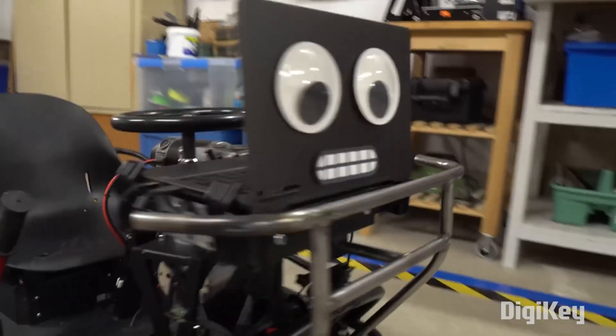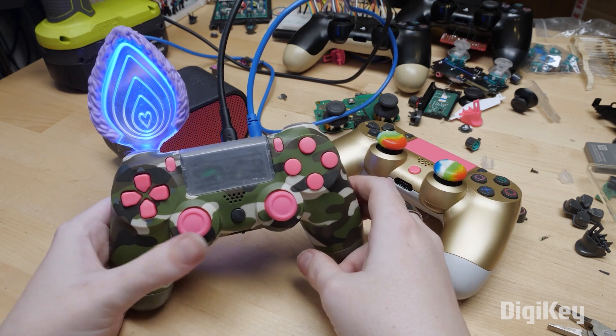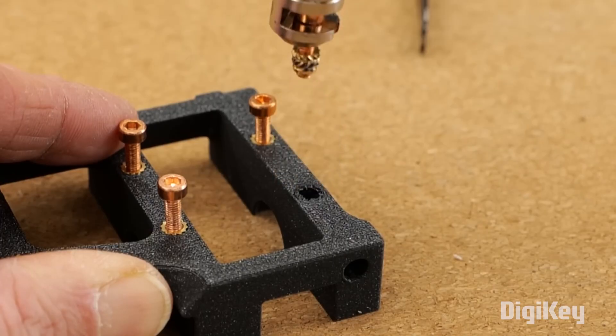This week on Maker Update: a shopping cart with a mind of its own, sequencers with Furby ears, a disco coaster, and an extractor for heat set inserts.